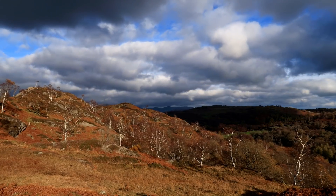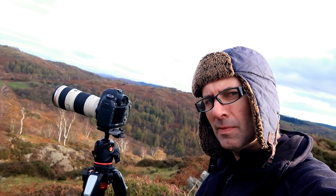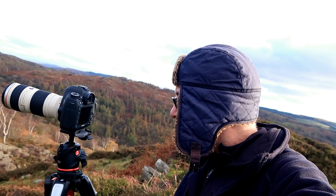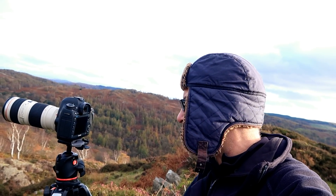I'm set up, waiting to fire. F8, solid composition, about 135mm. I'm focused on the silver birch, and there are rocks on the left-hand side of the frame, angled similarly to the silver birch. I'm now just waiting for the right moment to illuminate the scene.